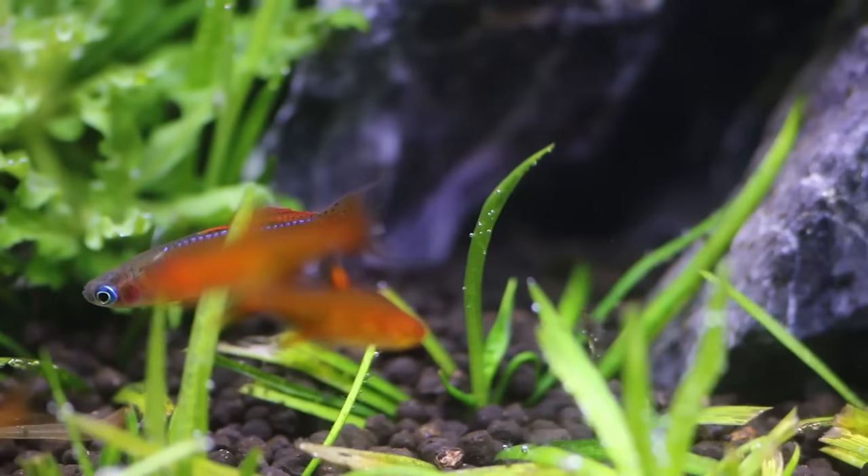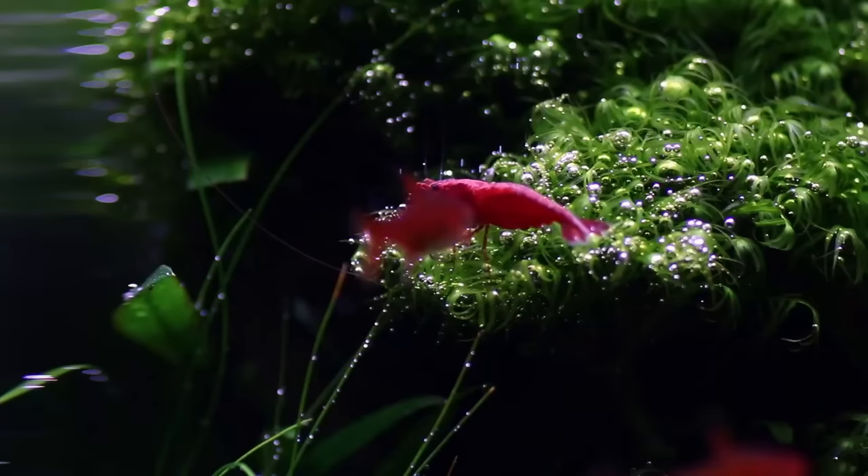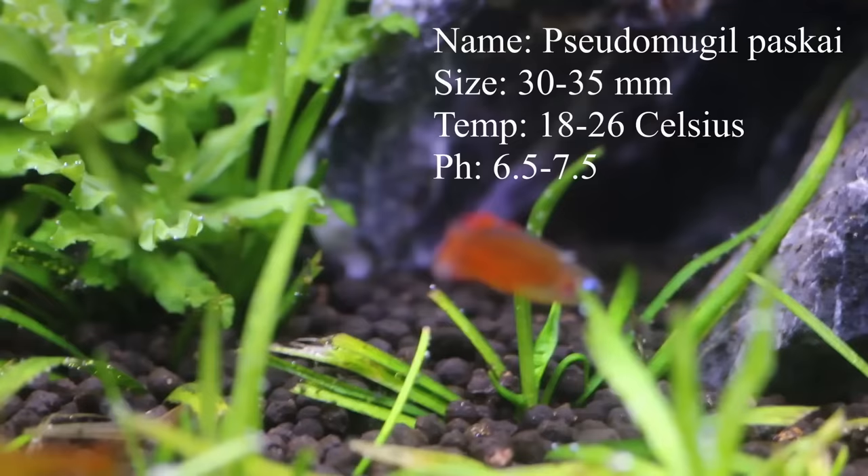On number seven we have the red neon blue eye rainbowfish. These guys tick all the boxes — they're small, maximum size is three and a half centimeters, they're beautiful, especially the males which have a bright orange color with a bright blue stripe on their back. They're also fun to watch; the males will often compete with each other for female attention, which is really cool to see.